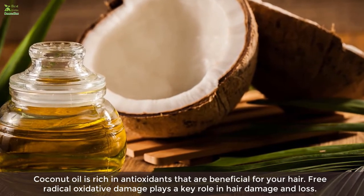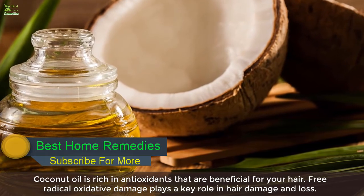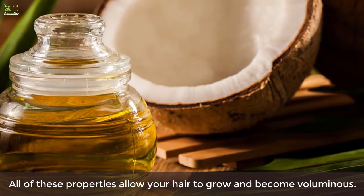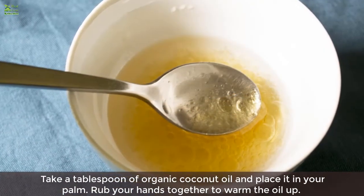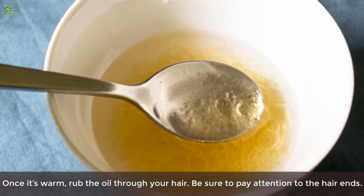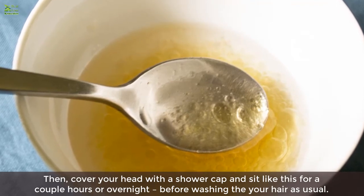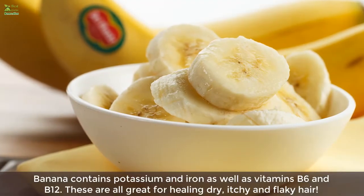Four: Coconut oil. Coconut oil is rich in antioxidants that are beneficial for your hair. Free radical oxidative damage plays a key role in hair damage and loss. Coconut oil also has potent antifungal and antibacterial properties that further protect your hair, allowing it to grow and become voluminous. Take a tablespoon of organic coconut oil, place it in your palm, and rub your hands together to warm the oil. Rub it through your hair, paying attention to the ends. Cover your head with a shower cap and sit for a couple of hours or overnight before washing your hair as usual.